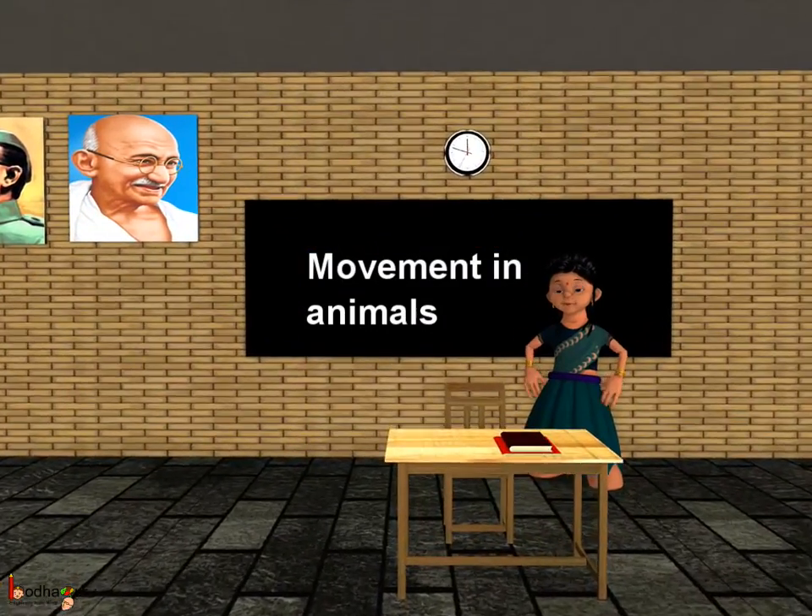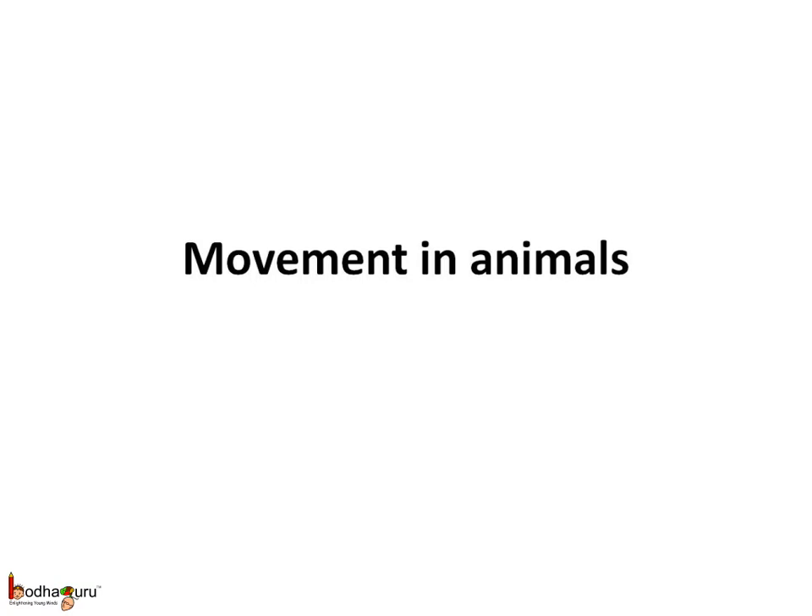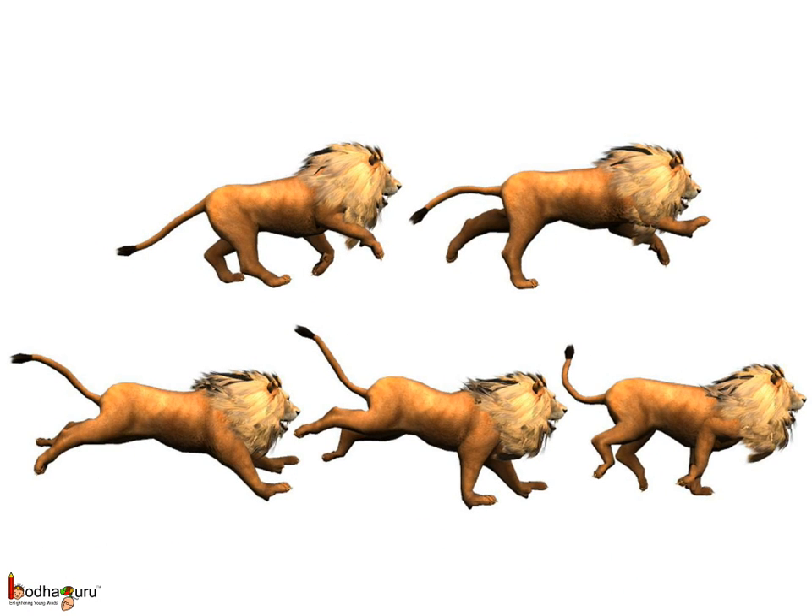Good morning children. Now we know how humans walk, so let us understand how other animals move. We know only humans can walk on two feet all the time. The gorilla, apes and the chimpanzee can walk on two legs, but not for too long. What about the other animals?